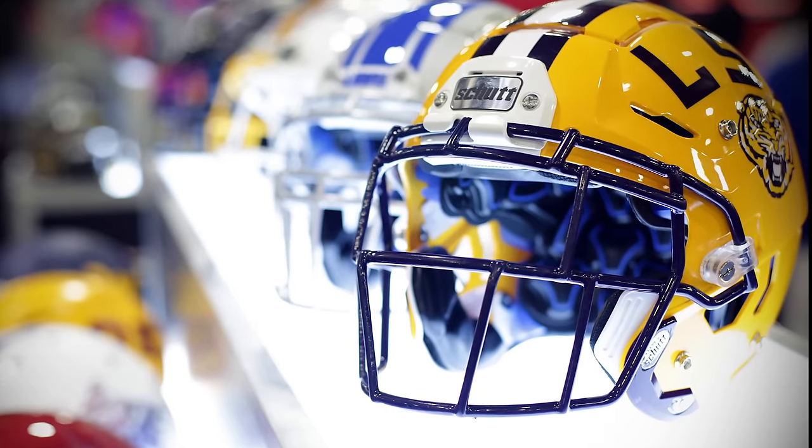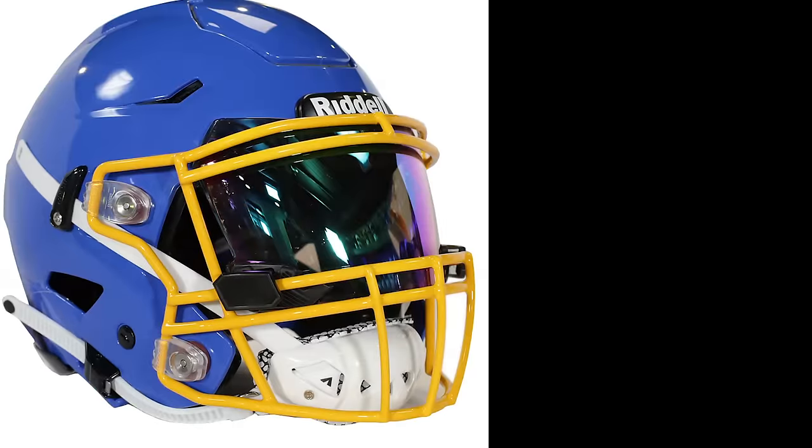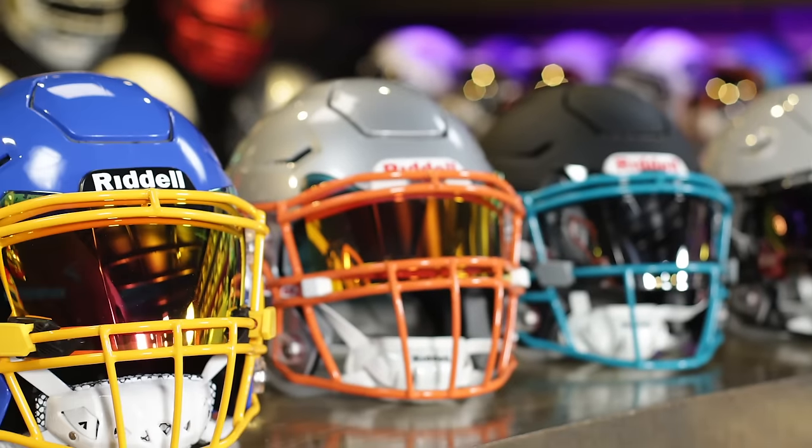Green Gridiron.com brings you the latest and greatest in football helmet technology. We carry a full line of field use and collectibles, a variety of visors, over 500 face mask dials, and chin straps.